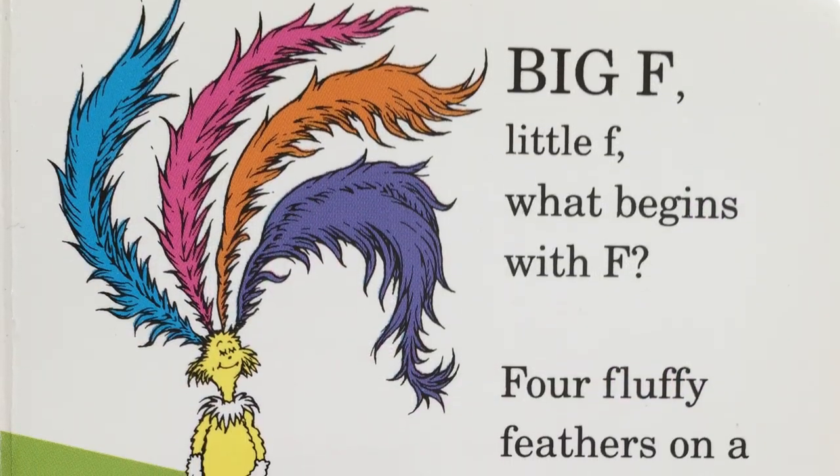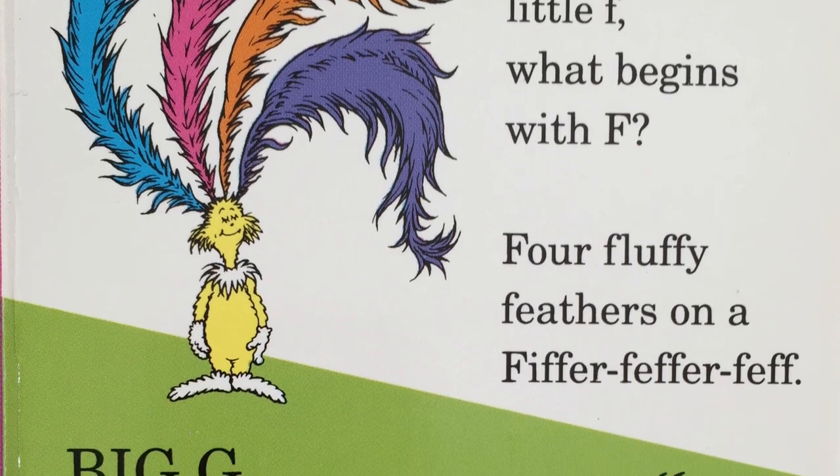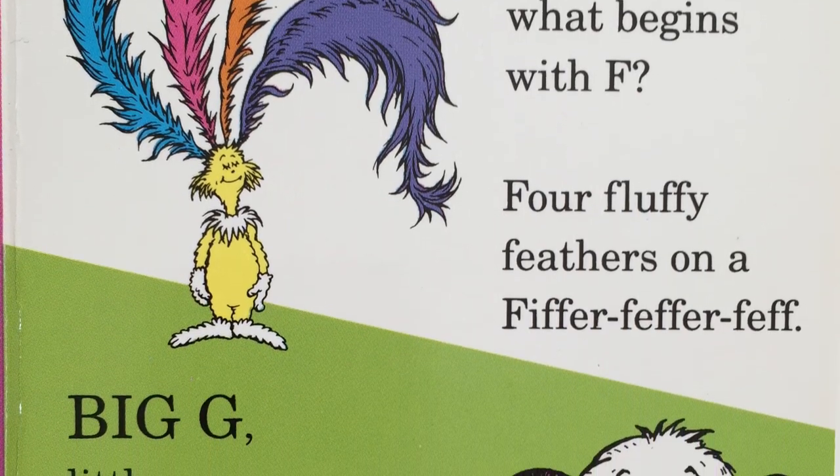Big F, little F. What begins with F? Four fluffy feathers on a fiffer-feffer-feff?